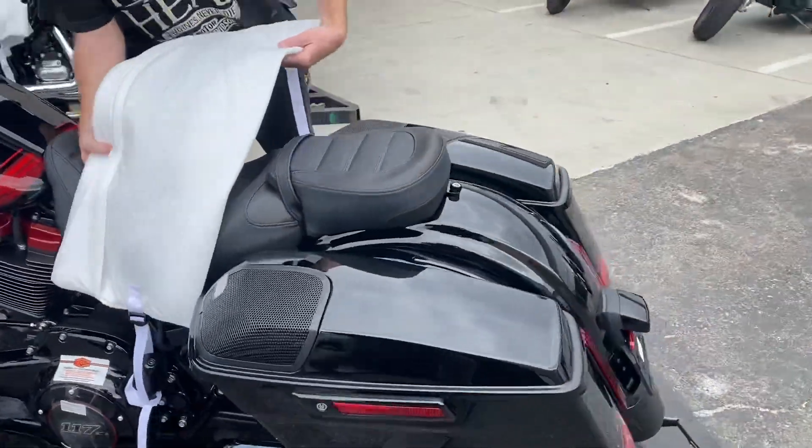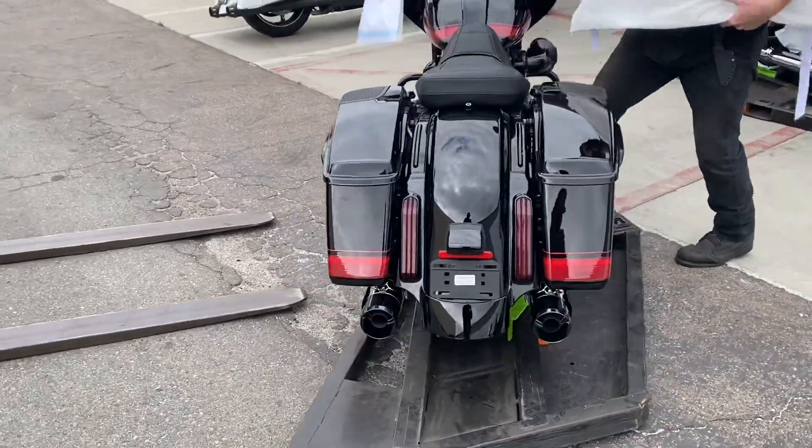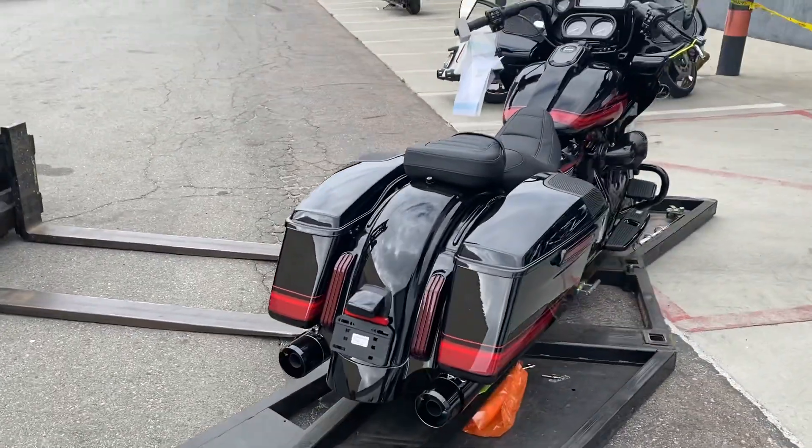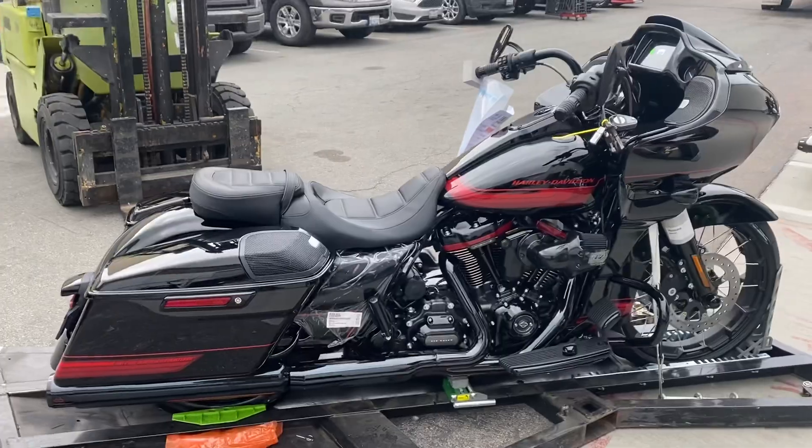We'll do a closer look for next week on this bike. But if you need it, if you want it right now, 619-477-4477. My name is Arthur. Thank you.